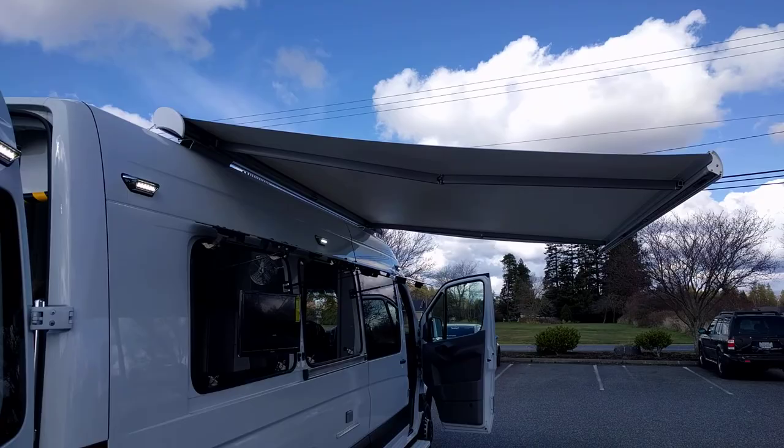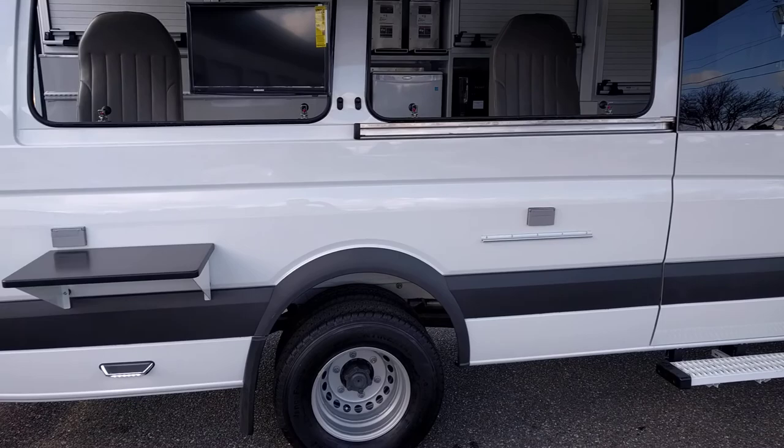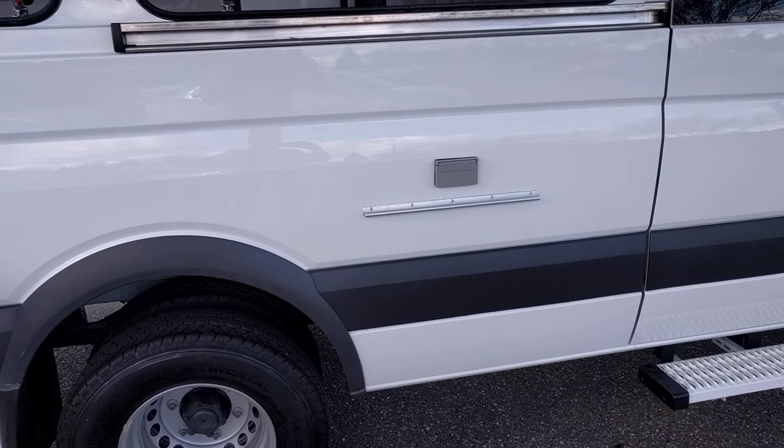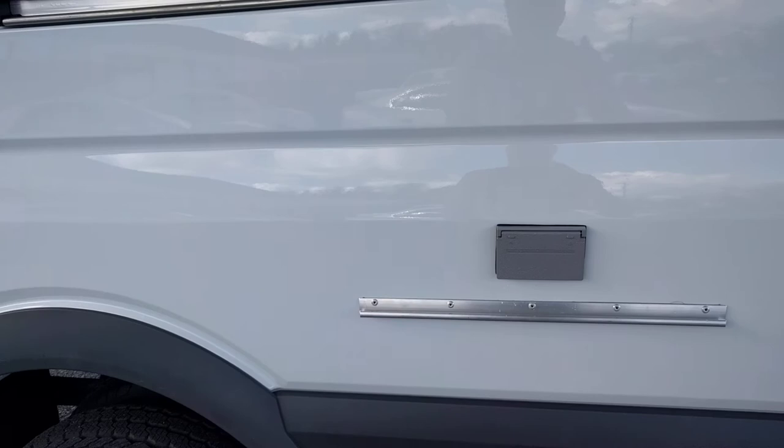Power awning. Two customer service windows — those are glass windows that look like regular van windows when they're closed. There are two removable counters on the outside; only one is shown. They clip into that metal track there. Phone charging stations, weatherproof, so you can charge up to eight devices on the outside of this vehicle.